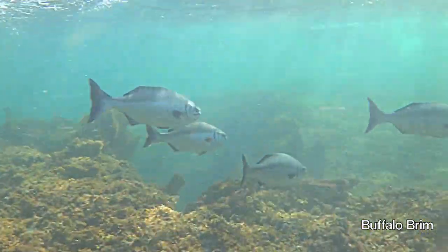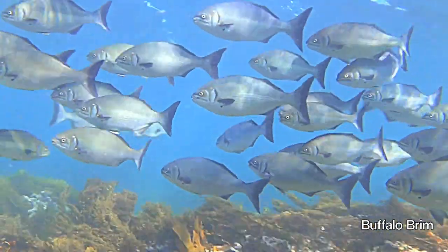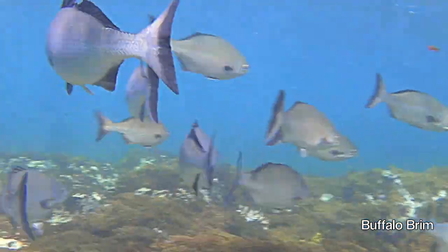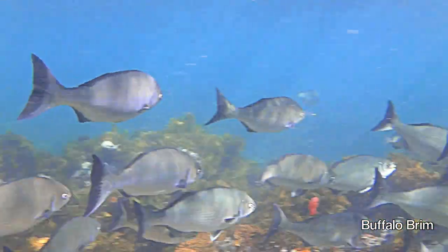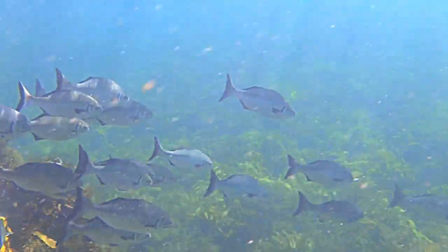Buffalo bream is one of the most common fish in Rodnes Island waters. It can reach phenomenal sizes and schools up in massive numbers around the reef. It is a vegetarian, feeding mainly on algae.